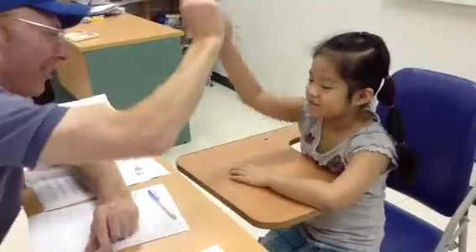Do you want to ask me a question? Have you got a big nose? Yes, I have a very big nose. Have I got a big nose? No. Good work. Well done.